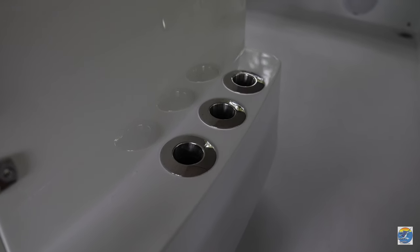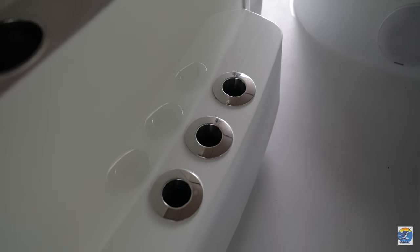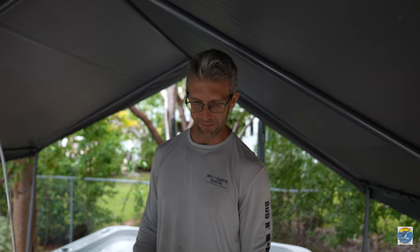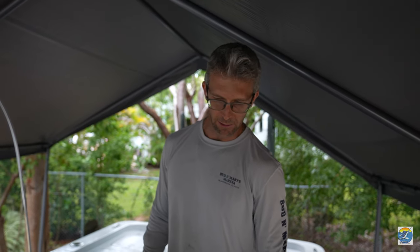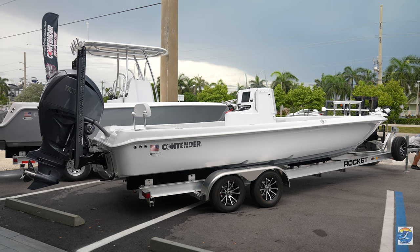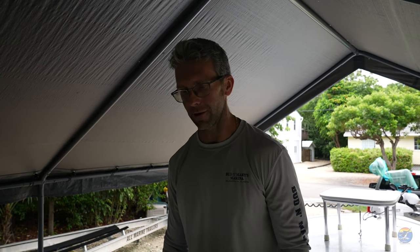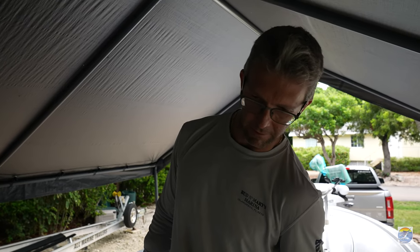We also got a nice windshield here. When you're going more than 40 miles an hour on a skiff, it's always nice to have that windshield. Bought a couple bugs on the ride home on the trailer too. And you got your running lights here. And then we've got inside the console — we'll take a peek in here real quick.